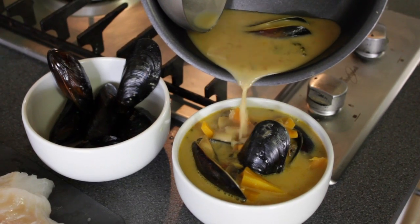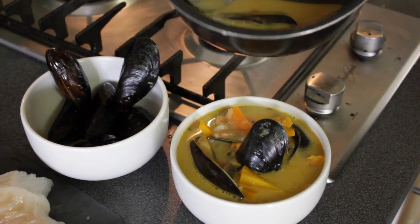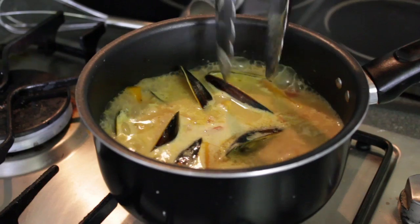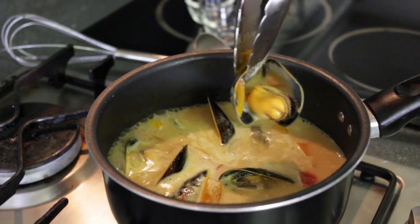And then you have the mussels sometimes as well? Yes, we have a fisherman here who is growing the mussels, and we also have that in our fish soup.